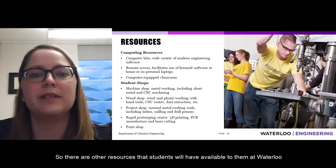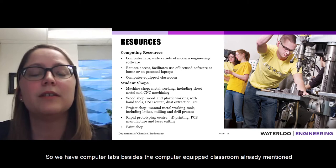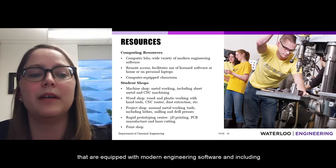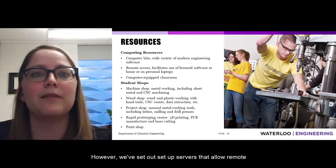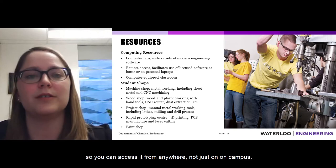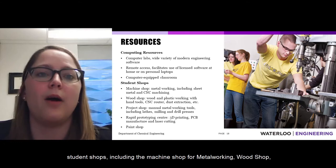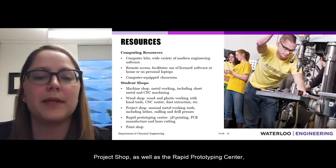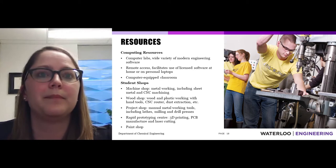Students have access to computing resources, including computer labs equipped with modern engineering software and chemical engineering specific software available through the department. Licensed software can be accessed remotely from home or on a personal laptop via department servers, not just on campus. Students also have access to student shops including a machine shop for metalworking, wood shop, project shop, a rapid prototyping center for 3D printing, PCB manufacturing and laser cutting, and a paint shop.